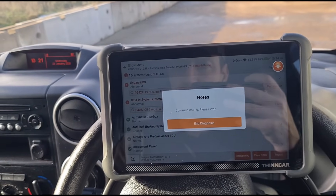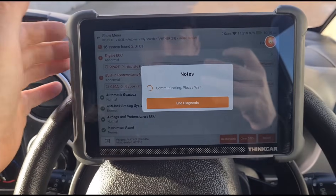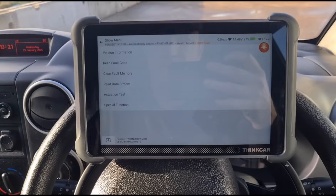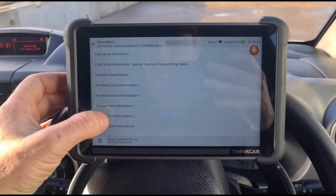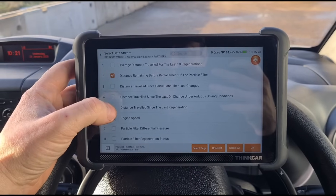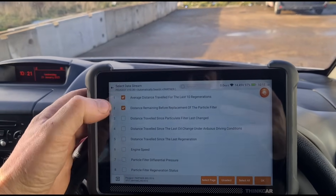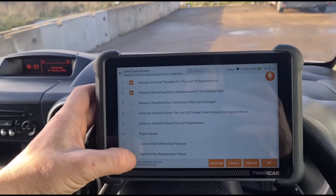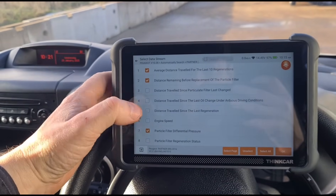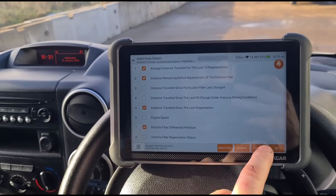We're going to physically check the health of the DPF through the diagnostic machine — looking at the live data stream. Going to information number two on these for distance before the replacement of the particle filter. A good way of checking DPF health is the average distance between regenerations — it should be around 300 to 600 miles for a healthy DPF. We'll also check DPF pressure.